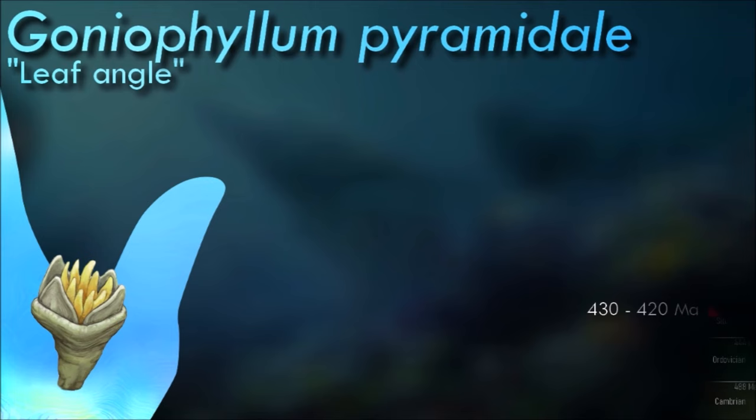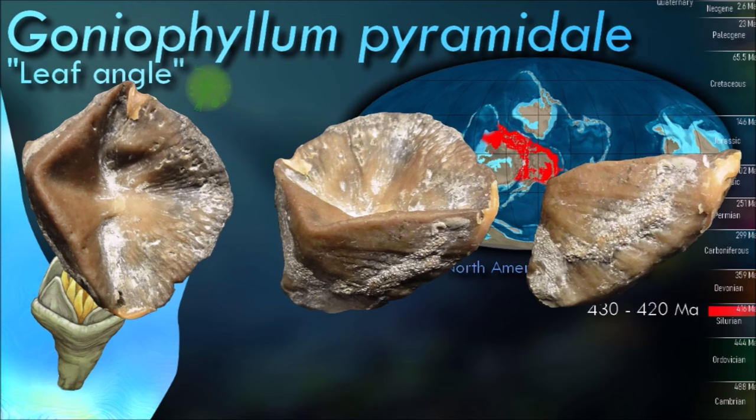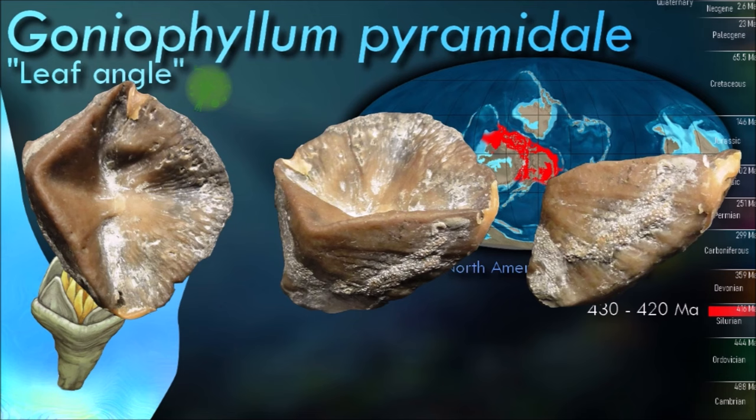Goniophyllum is easily identified by its lids and distinct square shape. Its corallite is simple and square-shaped. Growth segments are clearly visible. The calyx is deep with weak septa, but some are thicker and more distinguished than others.